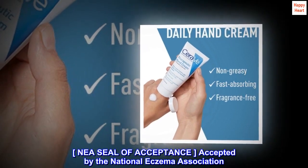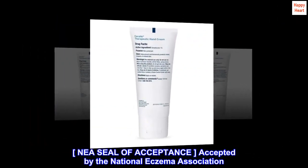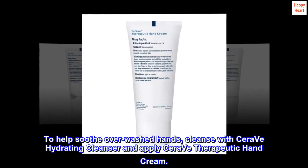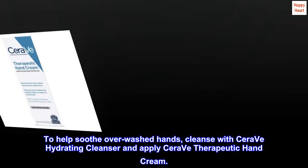NEA Seal of Acceptance. Accepted by the National Eczema Association. To help soothe overwashed hands, cleanse with CeraVe Hydrating Cleanser and apply CeraVe Therapeutic Hand Cream.